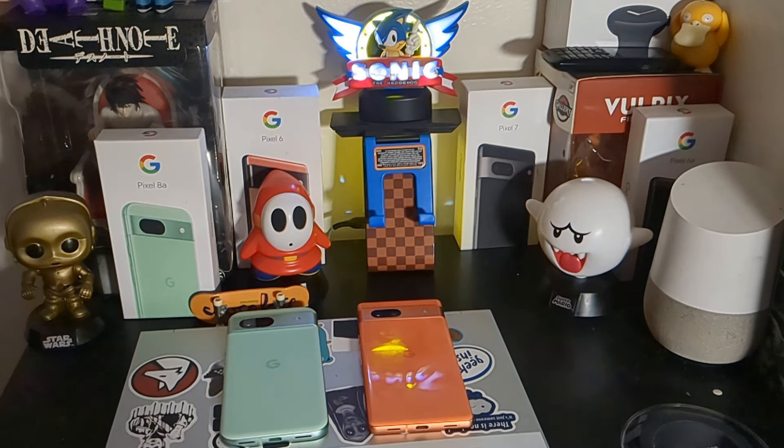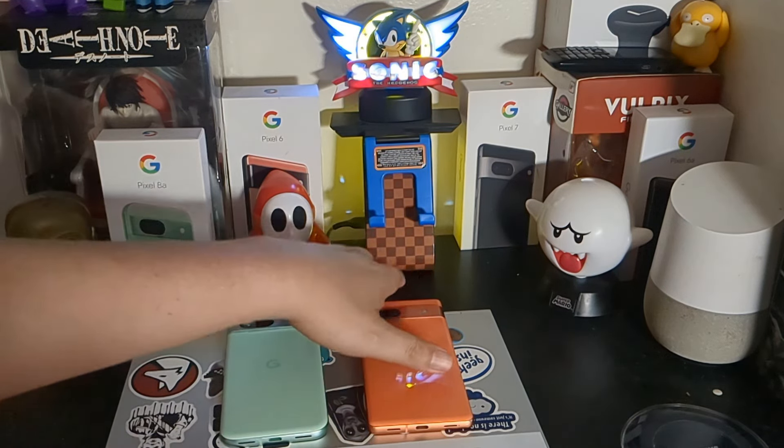While they both run Android 14 and are both set to get Android 15, and they both have the same camera sensors for the front, main, and ultra-wide on the back, they both have wireless charging and water and dust resistance. The differences between them are slight, and I'd say that is because of the Tensor G3.